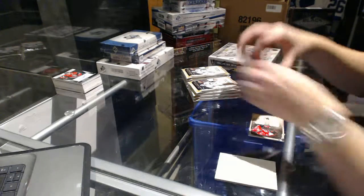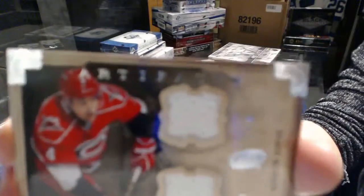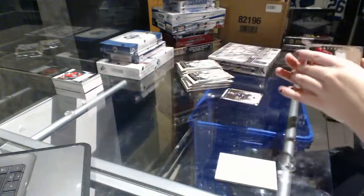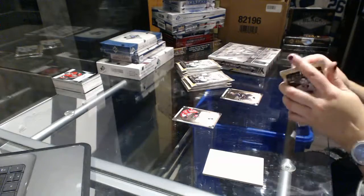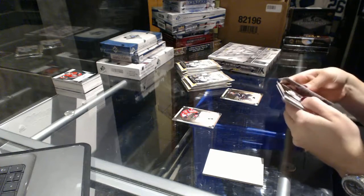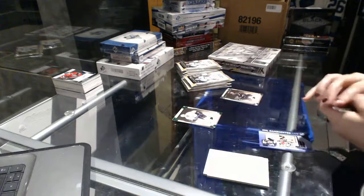We start off with a dual jersey, number 236 for the Carolina Hurricanes, Jamie McBain. Emerald, number 99 for the Anaheim Ducks, Bobby Ryan.